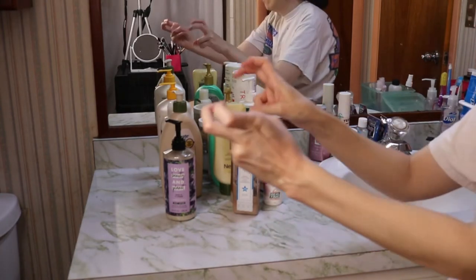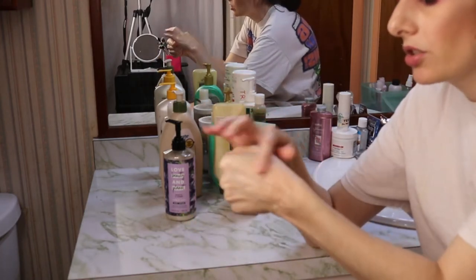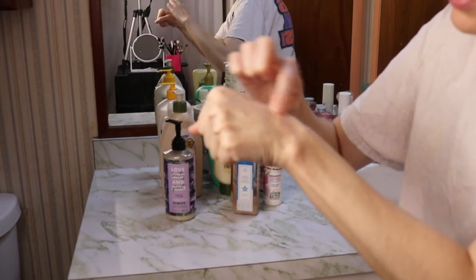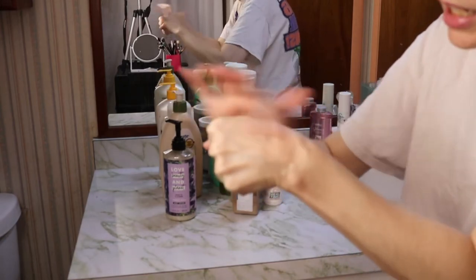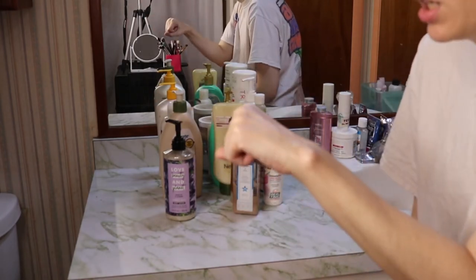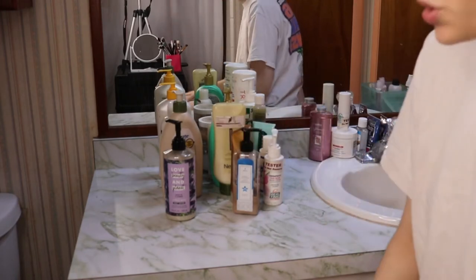So this glittery body gel is completely dry on my hand now — the glitter is just stuck there. And trying to rub it off, there's like a little bit of a pink hue to my skin but the glitter didn't move at all. And it does still smell — actually it smells like a watermelon Jolly Rancher, not even like strawberry.